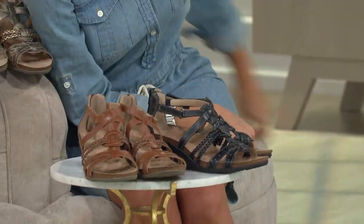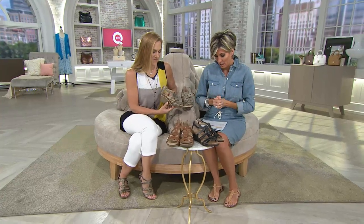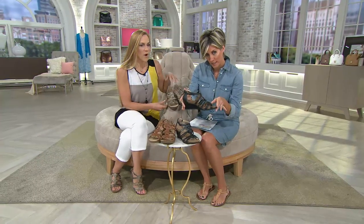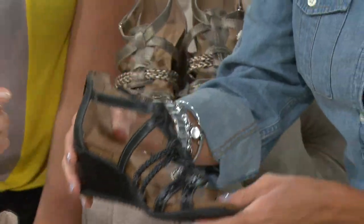We're moving on because this is something totally new to the show — though it's been pretty popular on QC.com, it's never actually been on air before in any of our shows. I asked Sally, who brings us the Earth Brands, to swing by because she knows how much I love a wedge and a comfortable shoe.